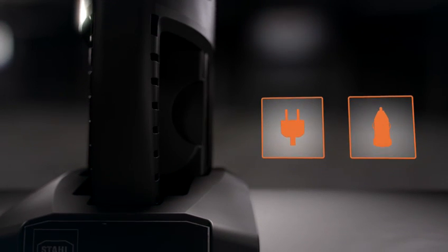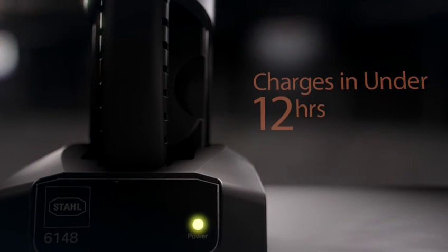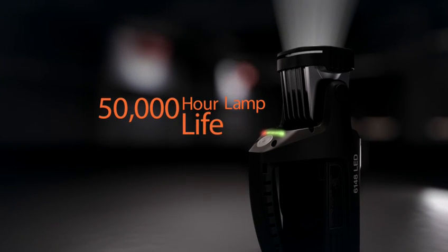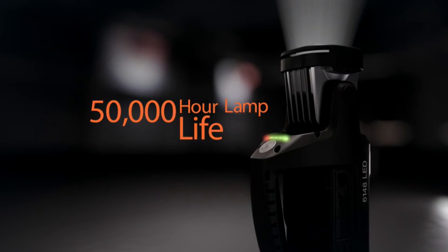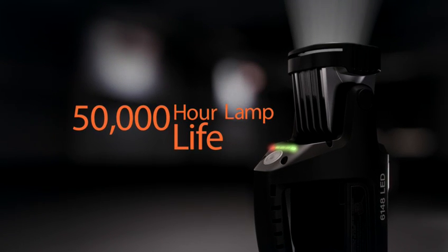The battery charger can be powered by either AC or DC sources and produce a full charge in under 12 hours. The 6148 LED has a useful lamp life of over 50,000 hours — almost 9 years of continuous use.